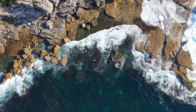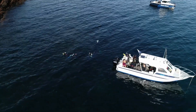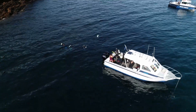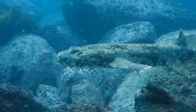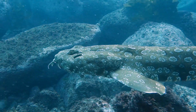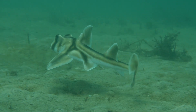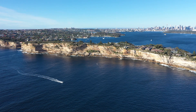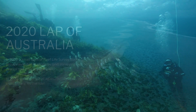Ten years ago they did a big circuit around Australia using a whole variety of small boats and shore diving, and they studied about 500 sites all the way around Australia. Fast forward ten years later, thanks to funding by the Ian Potter Foundation, we're now able to repeat that — and do what we're calling the Lap of Oz.